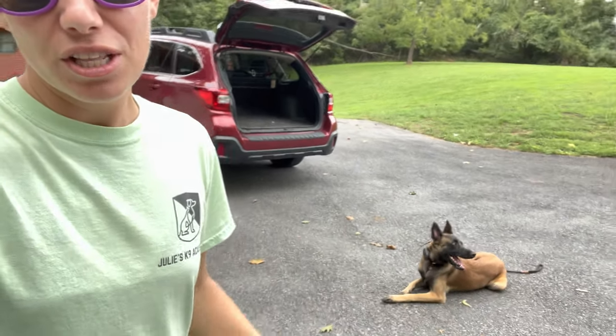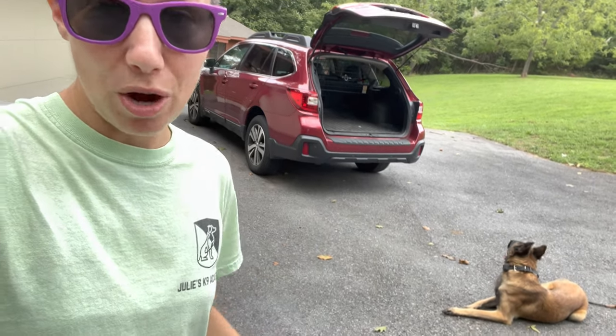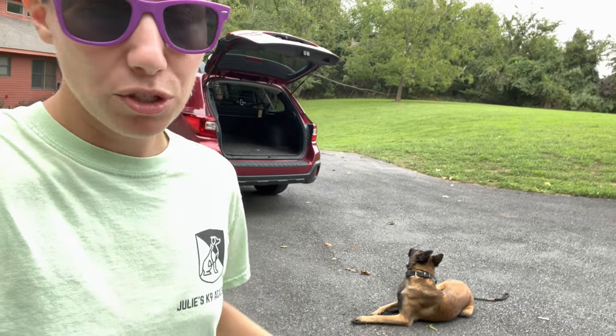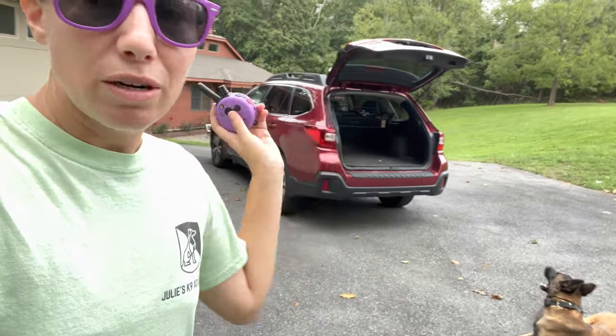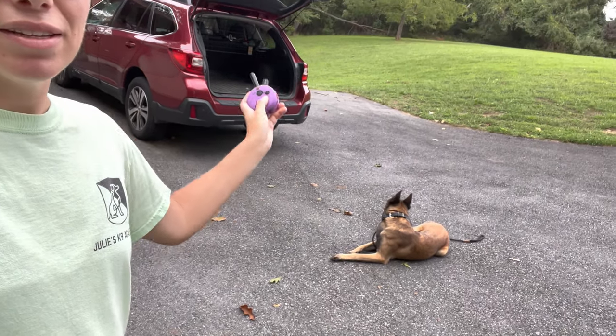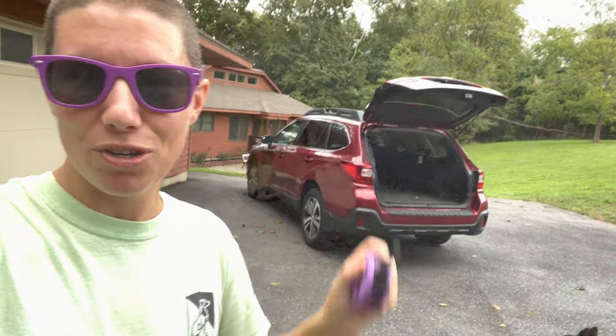So what we're going to be doing is changing the association to the car from crazy to calm, and I'm going to show you how we're going to do that. First thing is we're leveraging everything we've taught him so far. I'm not just going to open the door and let him jump right in without permission. Always put your dog in a down stay, take your time to open the door, and then give them permission to hop on in.